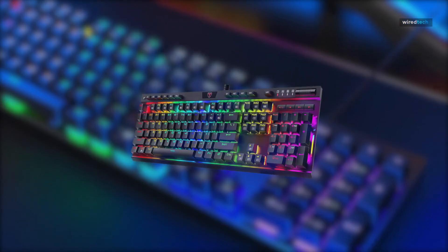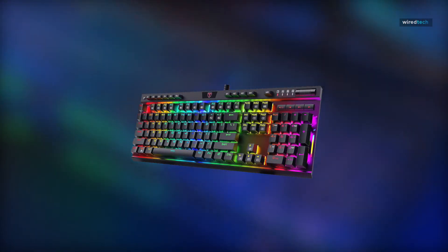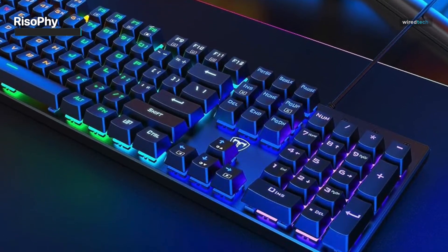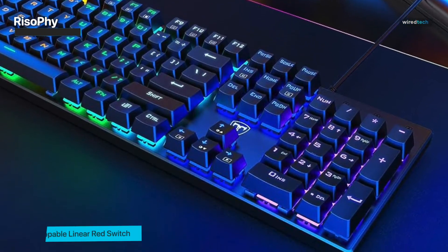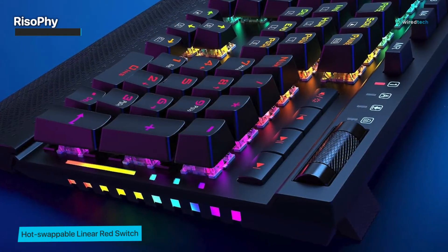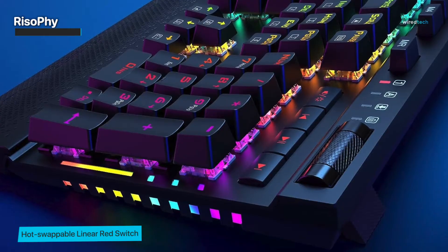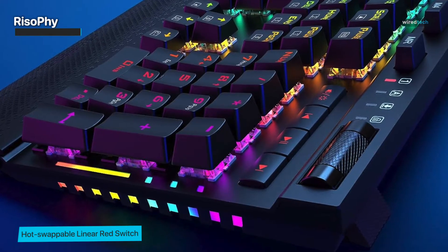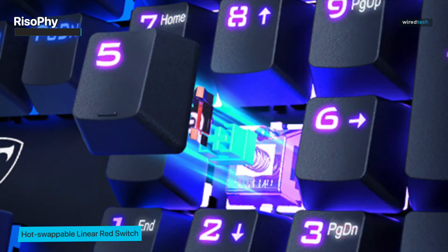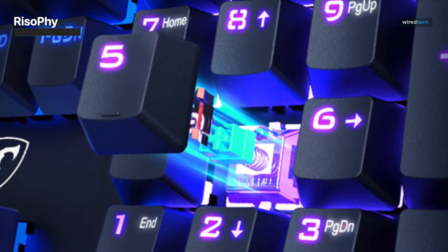Now let's dive into the world of gaming with the Rhizophy mechanical gaming keyboard. If you're a gaming enthusiast seeking a keyboard built to perform, this one might just be your new favorite companion. The Rhizophy features hot-swappable red switches that are both linear and silent, meaning every keystroke feels smooth and consistent without the audible click — perfect for quiet gaming or work environments.